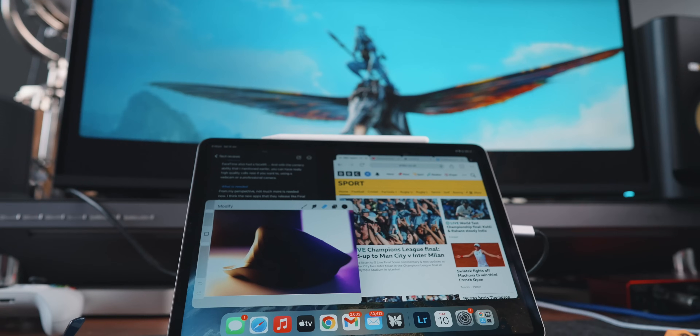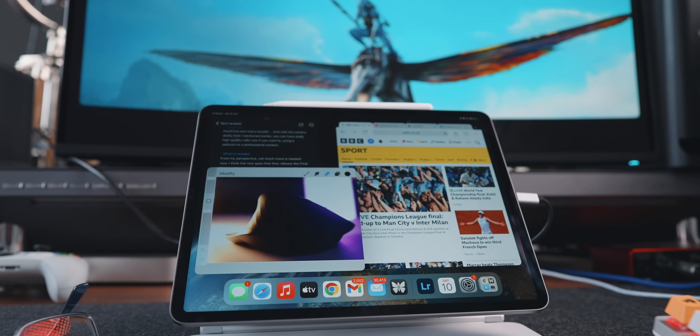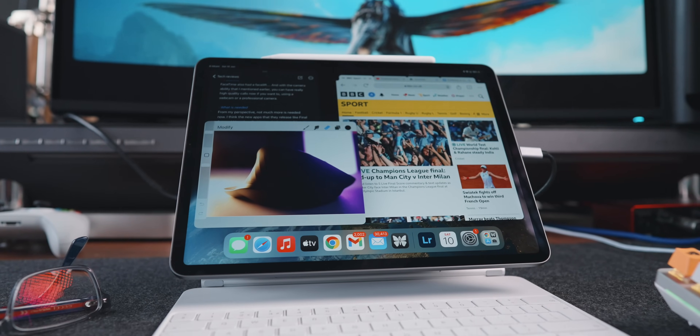The iPad Pro is one of my favourite Apple products ever, and I've been feeling really let down since April 2021 when they announced the M1 iPad Pro. It's an amazing piece of hardware, but they announced it with very little change from a software perspective. And frankly, in my opinion, they've been limiting what the hardware can do to protect MacBook sales.